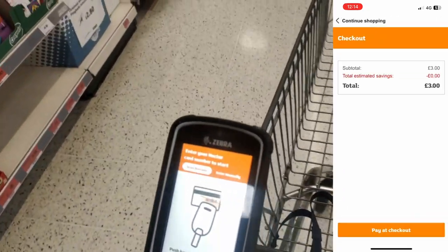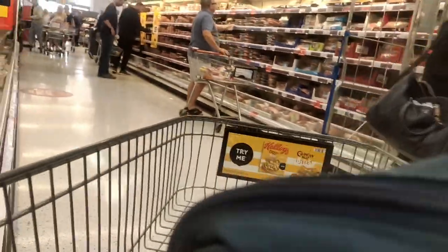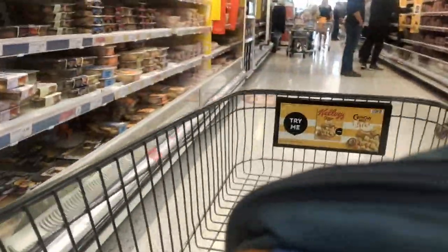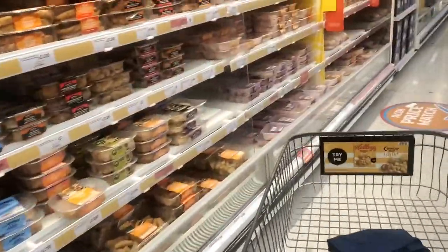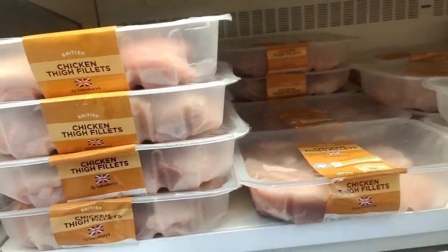I highly recommend everyone to sign up for the Nectar Card membership, as you get points which can be used to purchase products and you also get Nectar prices, which are discounted prices. A similar thing for Tesco is the Tesco Clubcard. These exist for most stores, and both the Nectar Card and Tesco Clubcard are free to join.